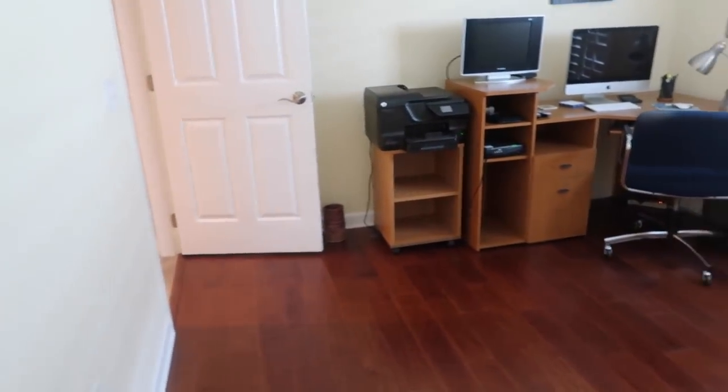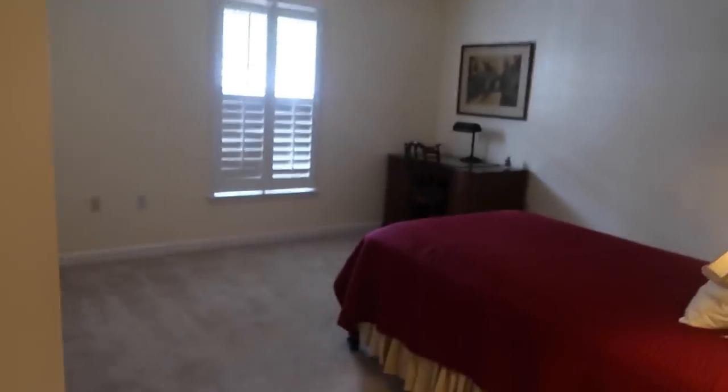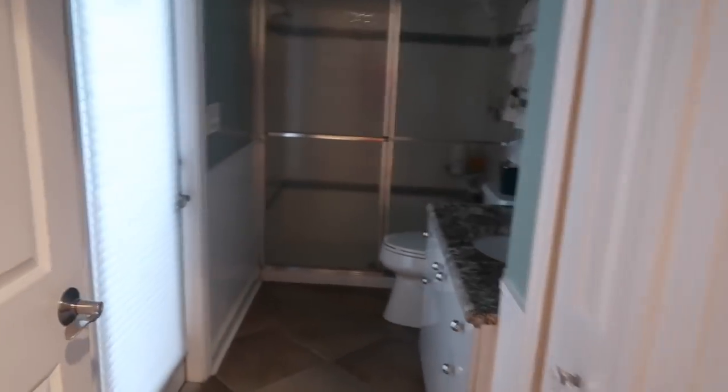It's a jack and jill, but I've never seen a jack and jill like this. Usually the doors are on opposite ends, but here they're both close together. This one could be a little office area or a room for whoever else wants to move in with us. Then there's a third bedroom for another guest — this one is quite spacious too. And then we're back down at the other end of the hallway with this bathroom.